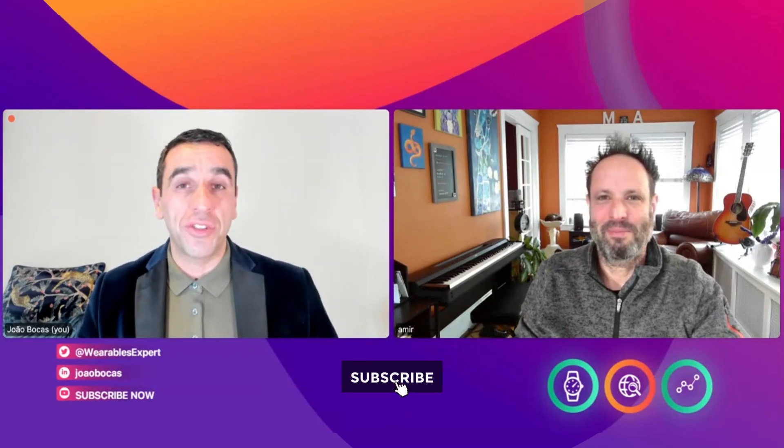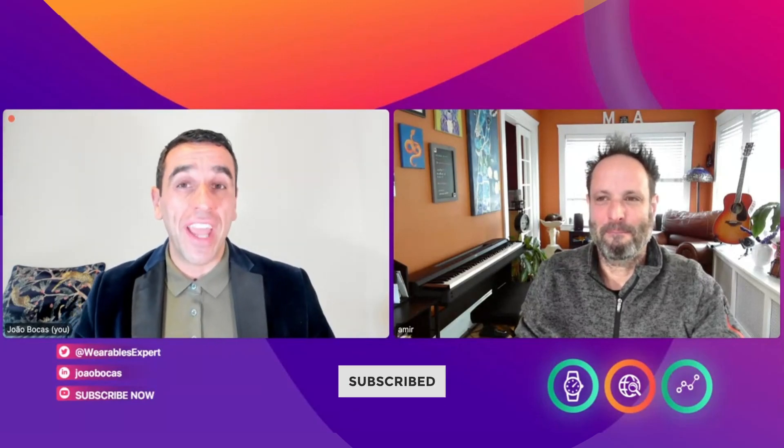Hello and welcome back to the Healthcare Uncomplicated YouTube channel. Make sure you subscribe to the channel to get all this amazing content every week — everything to do with healthcare technology and life sciences industries. Today I have another guest for you: Amir Lahab, an advisor for pharma and medtech, also a board member, speaker, and startup mentor.